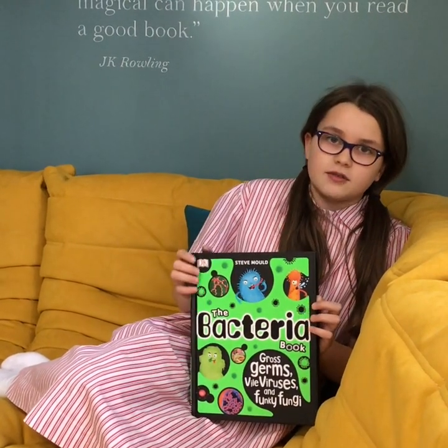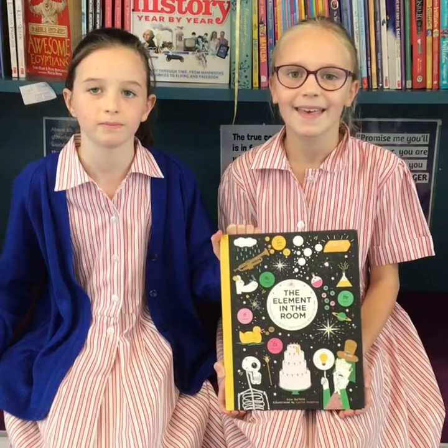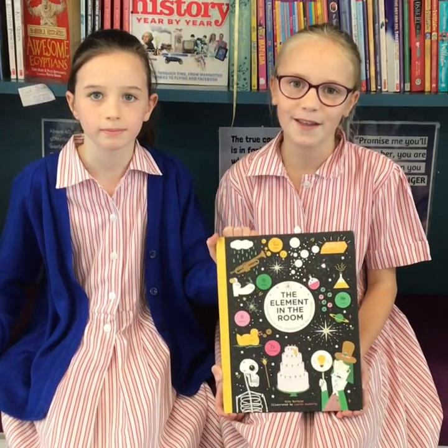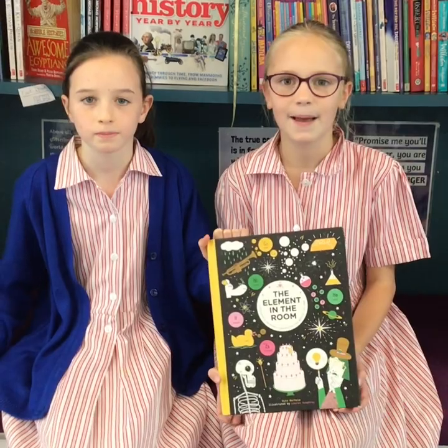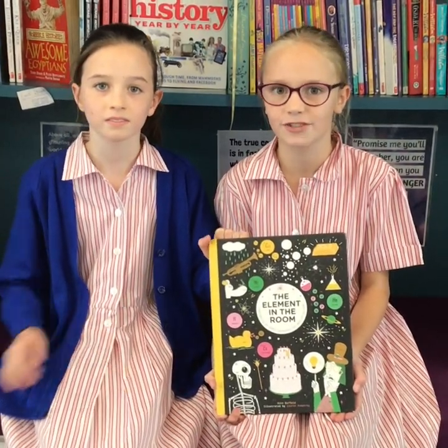When I first picked up this book, I wasn't too keen to read it, but when I opened it, I couldn't stop. The Element in the Room is my favourite book because it teaches us about something that seems like a very difficult topic and turns it into something very interesting.